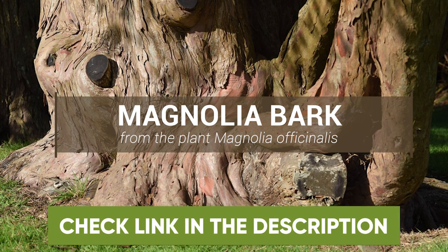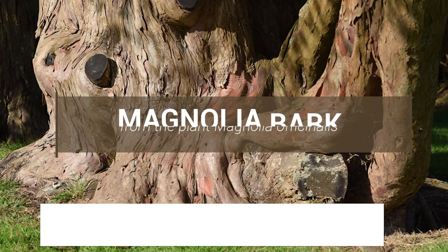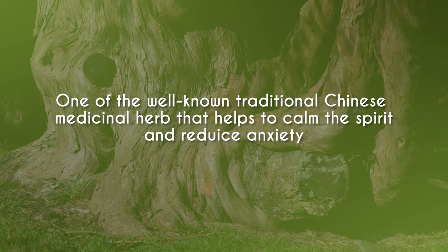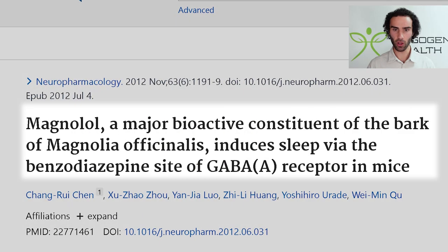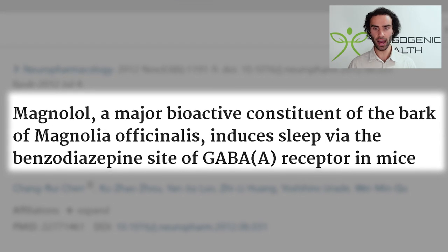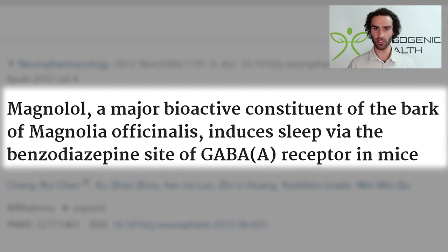The next REM sleep optimization strategy is to use a supplement known as Magnolia Bark. Magnolia Bark is one of the well-known traditional Chinese medicinal herbs that helps to calm the spirit and reduce anxiety. Magnolia Bark contains a constituent known as Magnolol, which is the major bioactive constituent of the bark of Magnolia officinalis. This study showed that it induces sleep via the benzodiazepine site of the GABA-A receptor — the same receptor that valium, diazepam, and alcohol bind to — but in a much safer fashion. By activating this GABA-A receptor, it helps to reduce anxiety and improve overall REM sleep output.